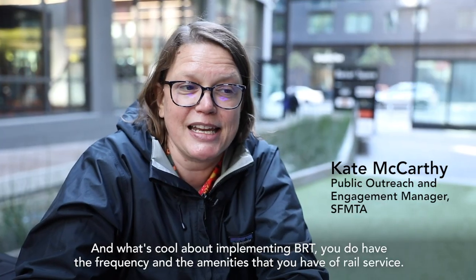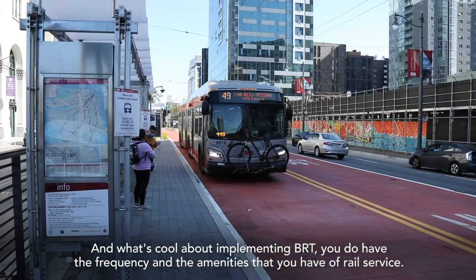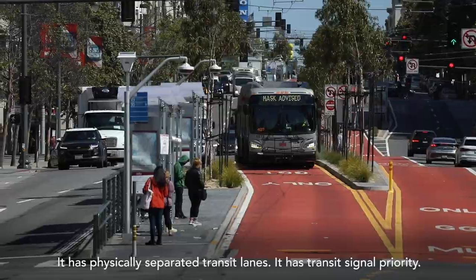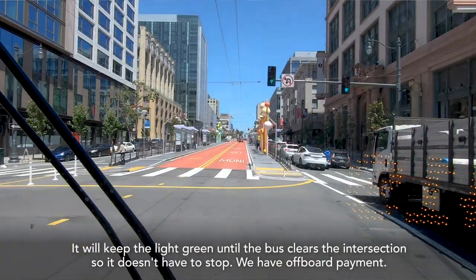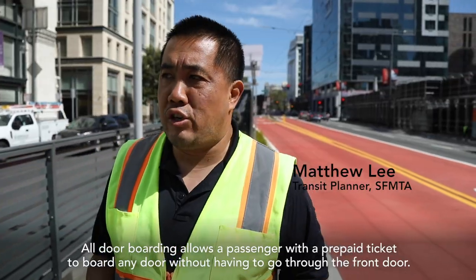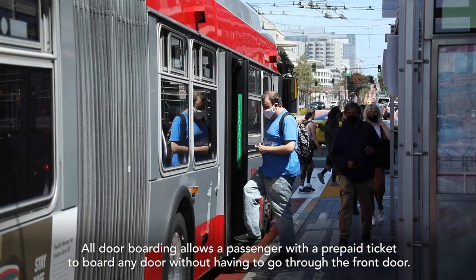What's cool about implementing BRT is you do have the frequency and the amenities that you have of rail service. It has physically separated transit lanes, transit signal priority, and it will keep the light green until the bus clears the intersection so it doesn't have to stop. We also have off-board payment.